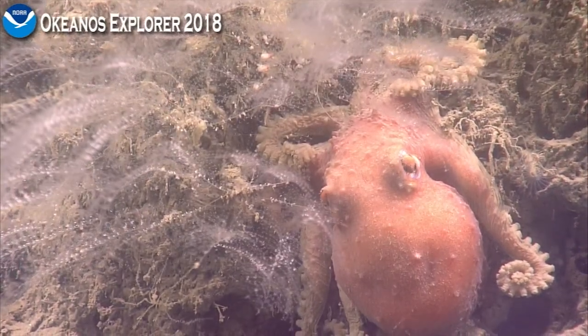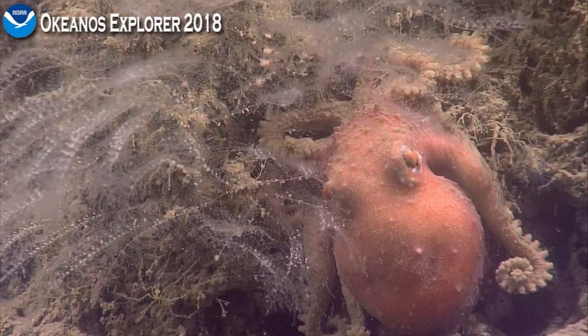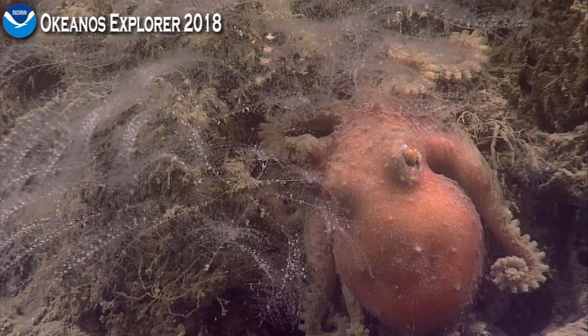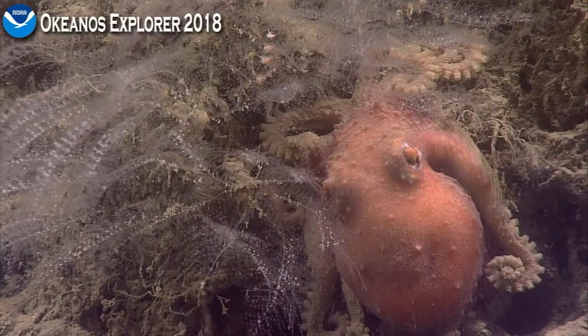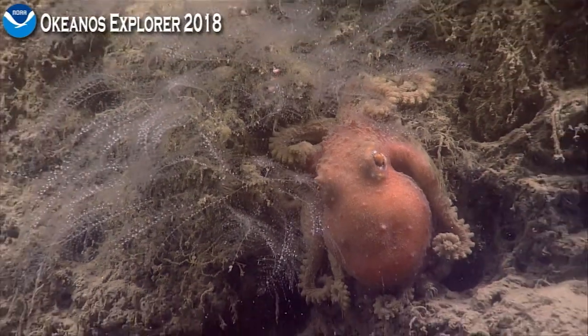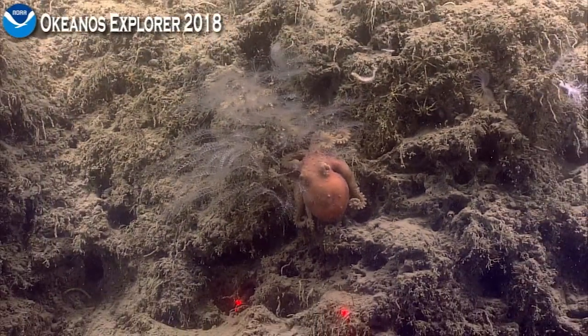Mike, would you be able to tell us the usual size of an adult bathypolypus? These seem really small. I didn't see the lasers when I was looking at the ones you were saying were very small. I get the impression that one of the earlier ones we looked at was larger than that.